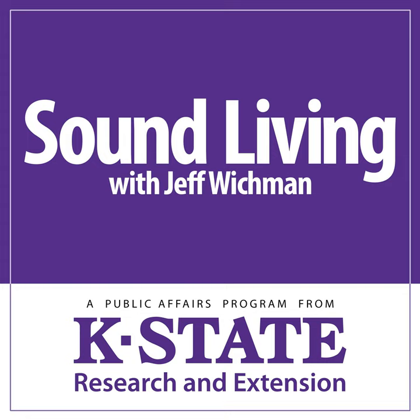Sound Living is a weekly public affairs program produced by Research and Extension at Kansas State University. I'm Jeff Wickman. Karen Blakeslee, a K-State Research and Extension food scientist and coordinator of the Rapid Response Center and Extension Agent Resource for Food Science, says there are several steps we can take at home and at the grocery store to prevent illness-causing bacteria from spreading to our food and families. Food Safety Month provides an opportunity to remind folks about food safety, as well as separate fact from fiction as to which food practices are actually safe and which ones we may think are safe but really aren't.